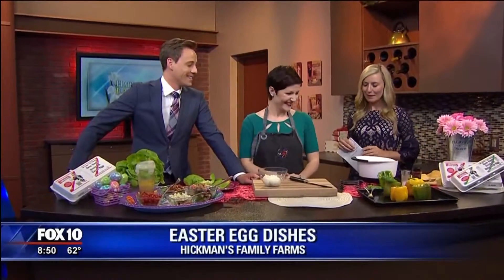Joni is here with us along with some Hickman Farm eggs. We're talking about some Easter dishes — maybe after-Easter dishes — when you have all of those colored eggs and you don't know what to do with them. You're going to have so many leftovers, so we need to repurpose those at this point.